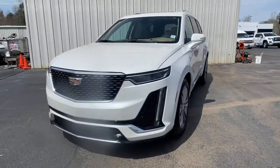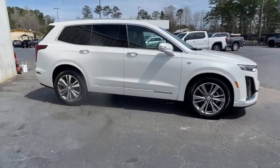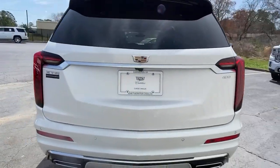Hop into the 2021 Cadillac XT6. This vehicle delivers the style, comfort, and efficiency you need to meet the needs of today's lifestyle. Confidence comes standard when you're behind the wheel, prepared for the journey ahead.